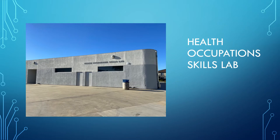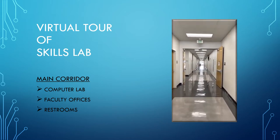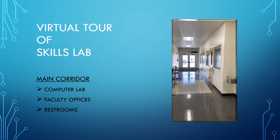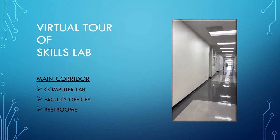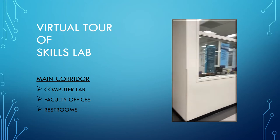The Health Occupations Skills Lab is located on the southwest end of campus between parking lots 8 and 10. The Skills Lab provides services to nine departments within the Health Occupations Division. Upon entering the Skills Lab building, you will find our main corridor that runs east to west throughout the building. The computer lab is located on the west end of the building in SL 110. The Skills Lab also houses several faculty offices found here on the left. You will find one men's restroom and one women's restroom, both located closest to the west entrance to the building.